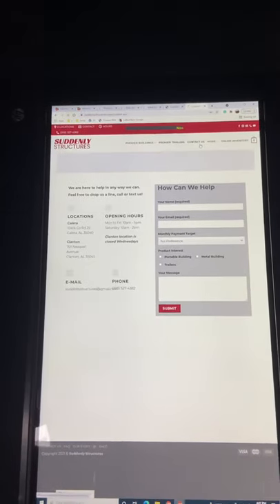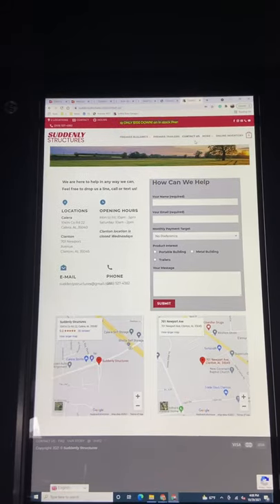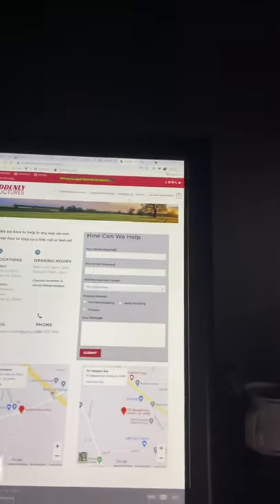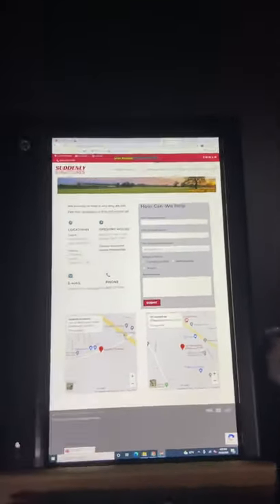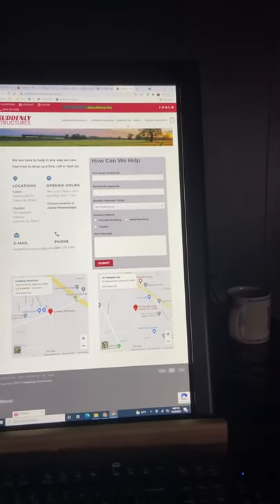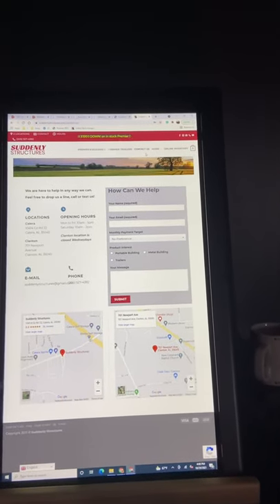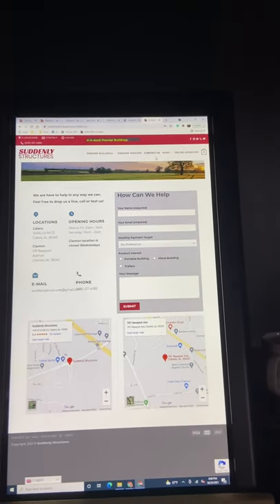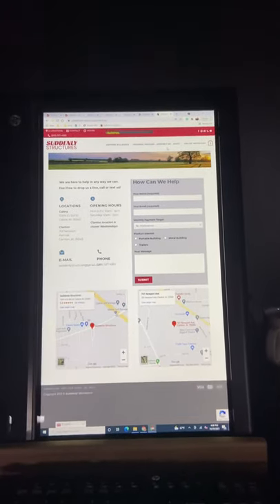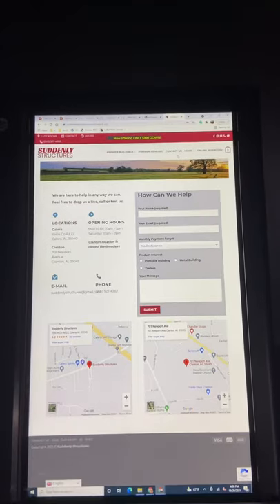One really big thing is 70 to 80% of consumers, before they ever call you or come see you, they're going to look you up online. If you don't have a web presence, how can they look you up online? Facebook is not a web presence. Facebook is an application. It is wonderful.